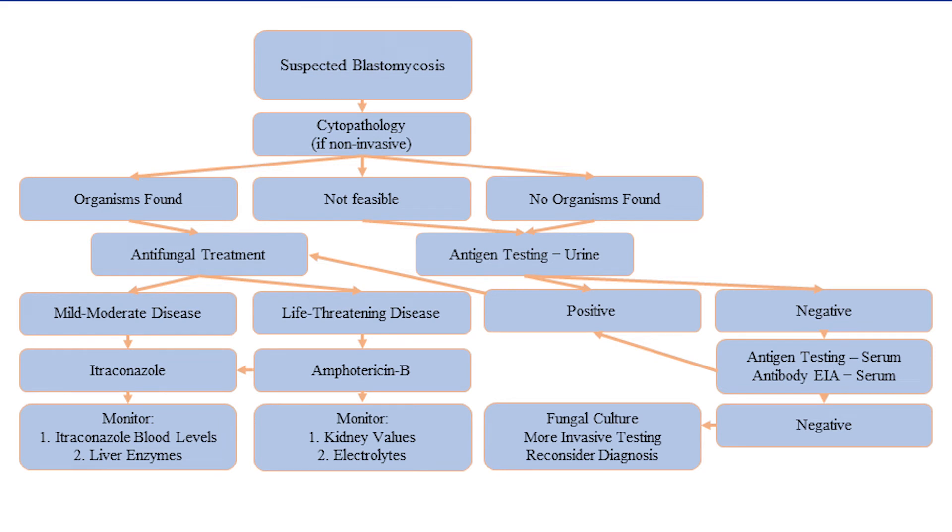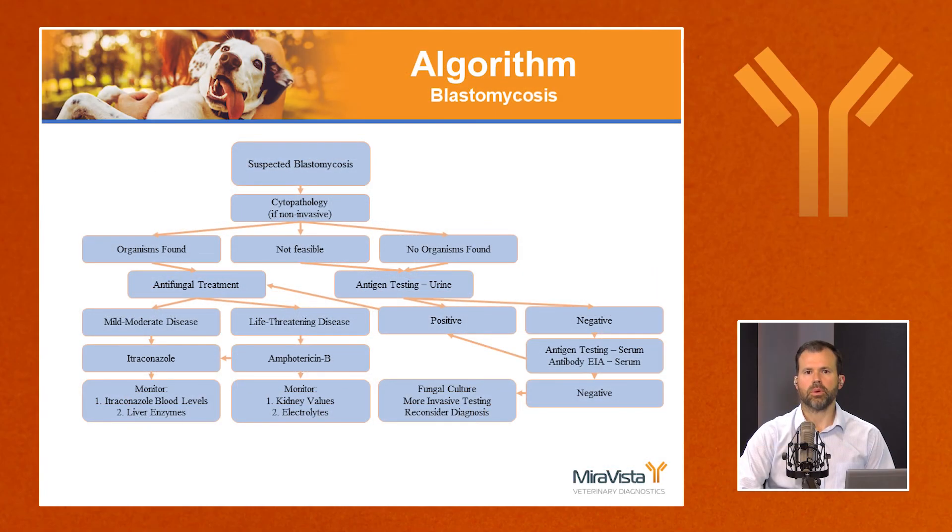Putting this into a diagnostic algorithm: always start with clinical suspicion. If cytopathology can be performed non-invasively and the organism is found, that's highly specific and treatment should begin. If not, test urine for antigen — a positive result with appropriate clinical signs is sufficient to diagnose and treat. If urine antigen is negative, consider serum antigen and antibody testing, which picks up most of the remaining 7%. If all are negative, more invasive testing such as fungal culture may be needed, and the diagnosis of blastomycosis becomes unlikely.